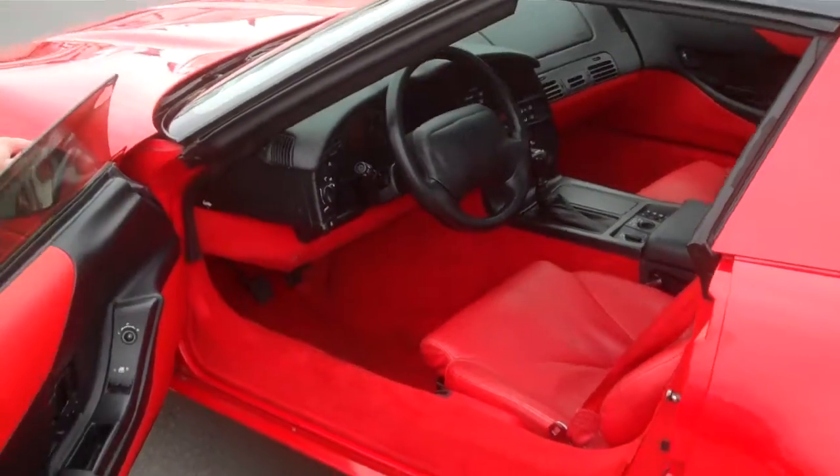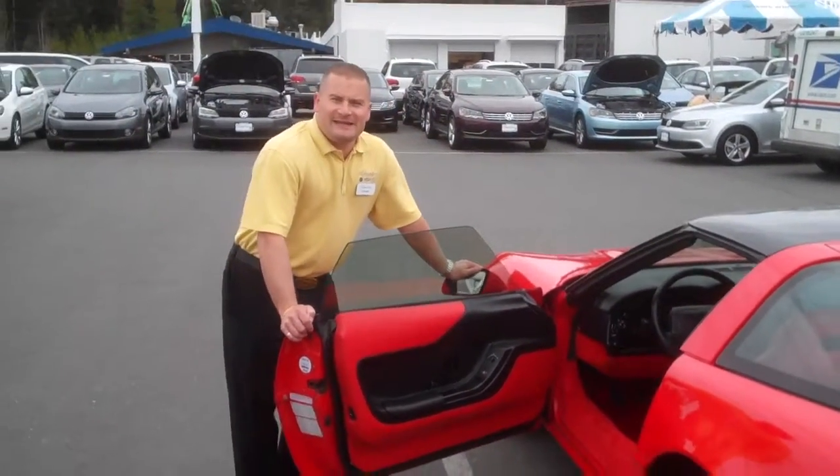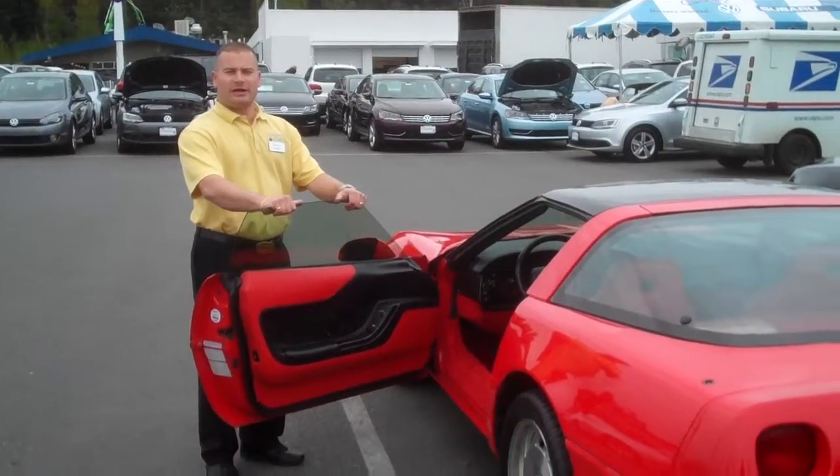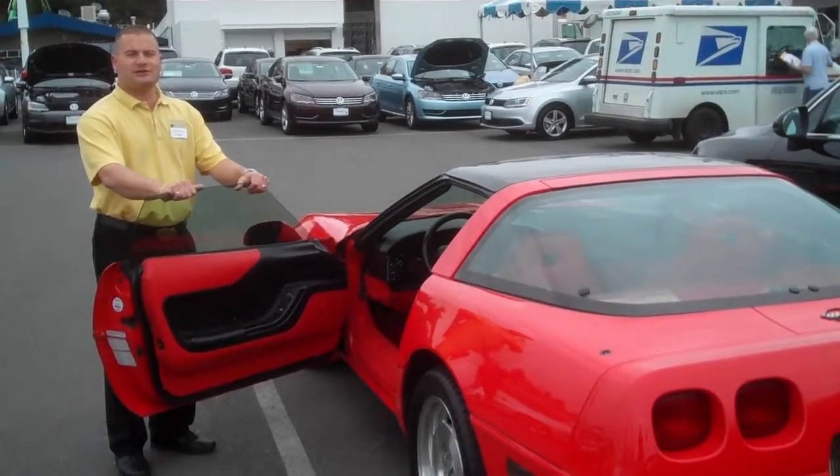We are located in Bellevue at Chaplin's Volkswagen Subaru. Our address is 15,000 SE East Gateway. Our phone number direct is 425-641-2002.